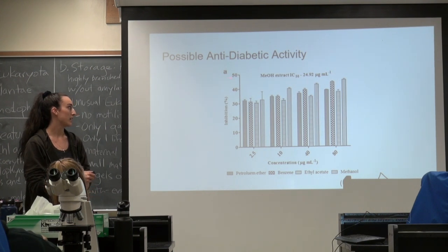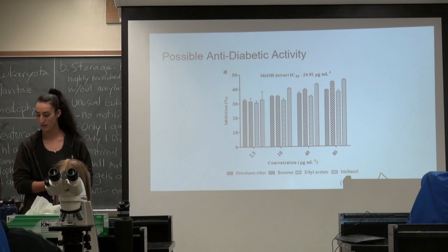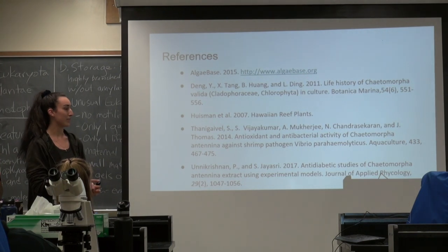You can see here the inhibition percent, which gets up to almost 50%, which is pretty high. These are the different isolations from the Ketomorpha. And here are my references.